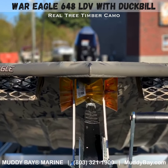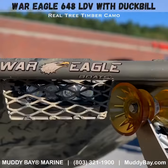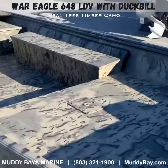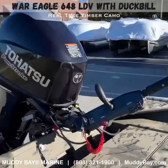This is the 2021 year model War Eagle 648 LDV with the duckbill option and the LED light upgrade — very bright at night. It comes with the Line-X spray-in liner, drop deck, the Realtree HD Timber Camo — that is a very hot camo this year — and full rear deck.